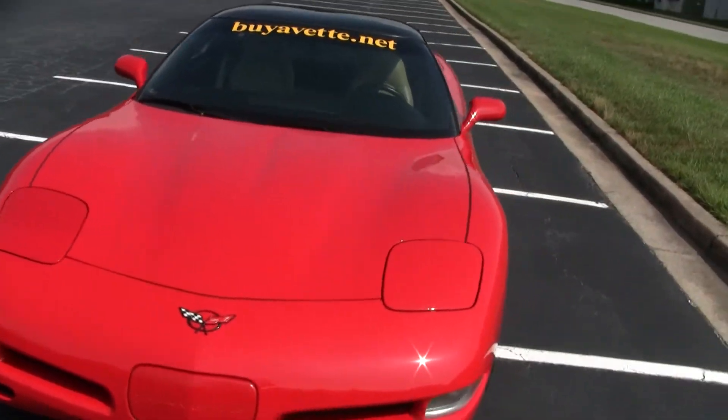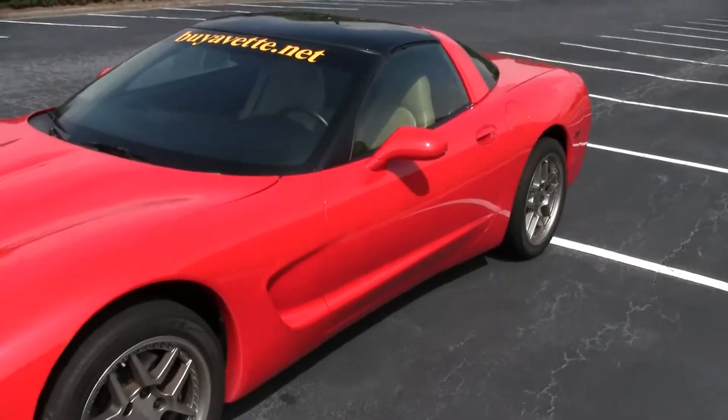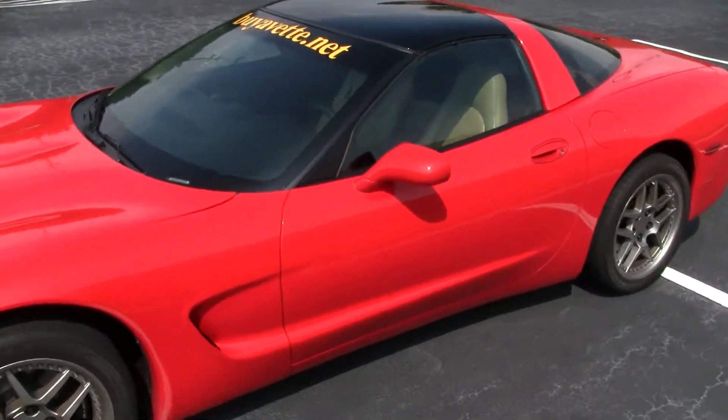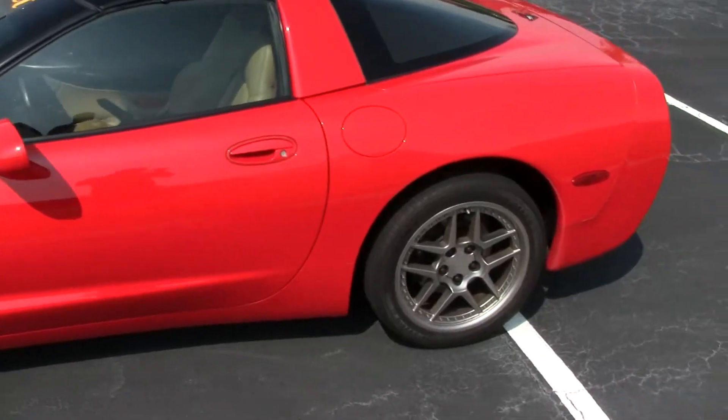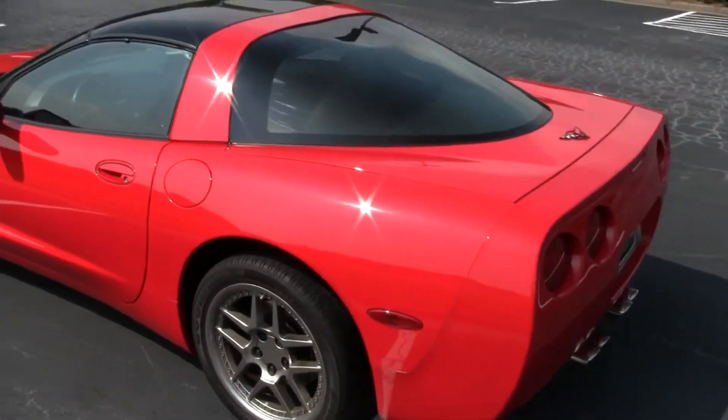It has AFR 205 heads, a 230-232 duration cam, long tube headers, and course exhaust. It also has the Z06 Motorsport wheels.